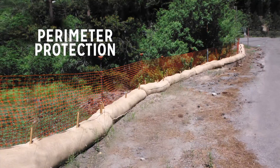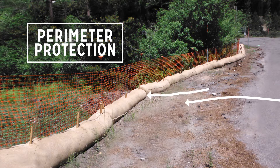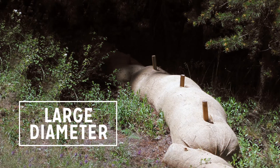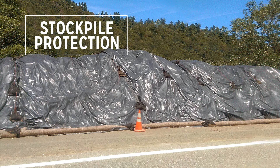In perimeter protection applications, SRFRs act as a ponding device to keep sediment-laden water from leaving the site. Sediment collects behind the unit and within the unit itself. Large diameter fiber rolls are sometimes used when more sediment holding capacity is required, often replacing silt fence. SRFRs are also frequently used for inlet and stockpile protection applications.